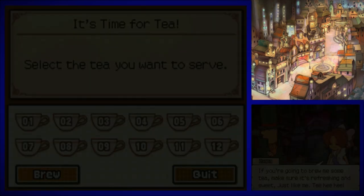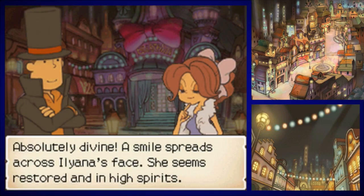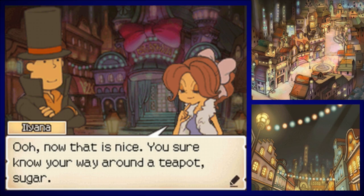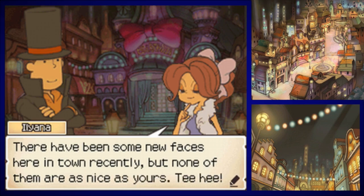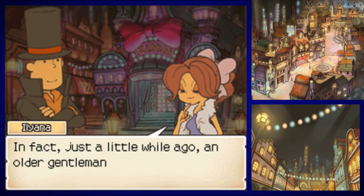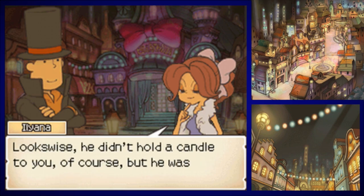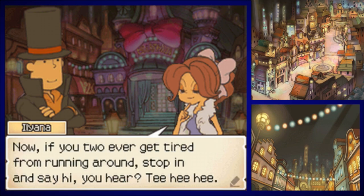Let's see — number two, the Oasis Berry. That is nice. You sure know your way around a teapot, sugar. There have been some new faces here in town recently, but none of them are as nice as yours. In fact, just a little while ago, an older gentleman came to town with a box all studded with gems. Looks-wise he didn't hold a candle to you, of course, but he was pretty cute in his own way. Now if you two ever get tired from running around, stop in and say hi. Are you talking about Don Paolo with the fruit? Okay, that's what you're into.